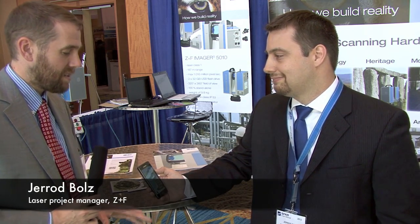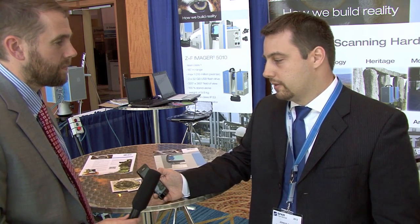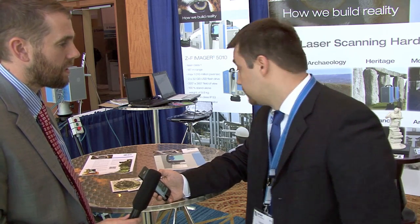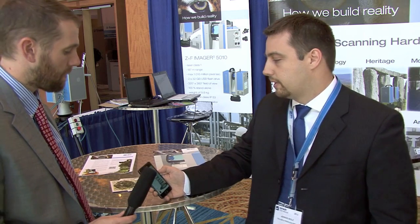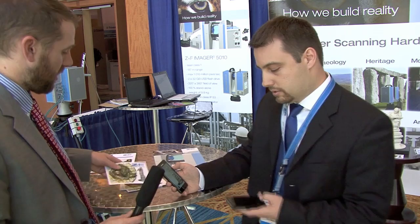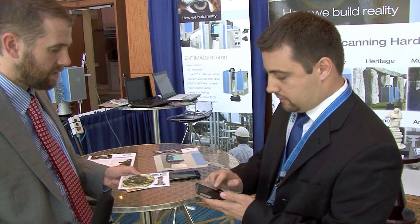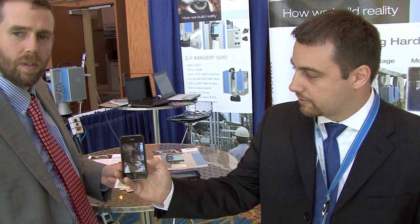Everybody's been talking about you guys having this augmented reality application that you're showing at the show. What are you doing here? What we did was we scanned a statue that was donated by our headquarters in Germany. Then we created a 3D mesh out of it based on the scan data, and as you can see back here we also created a 3D printed model and then we created this nice little augmented reality postcard. So if I hold the postcard here, all we got to do is point the phone at it and we get the model that pops up on the screen.